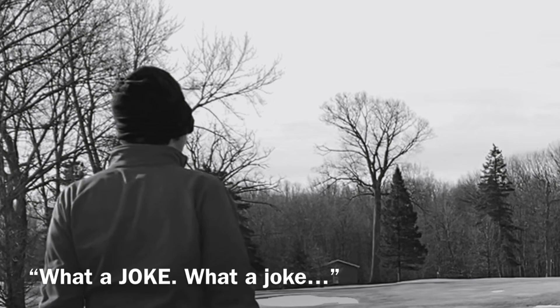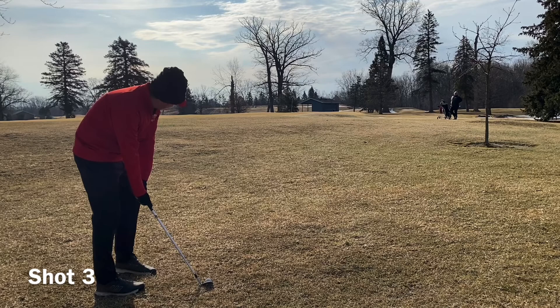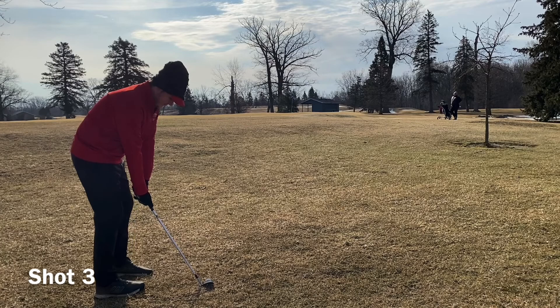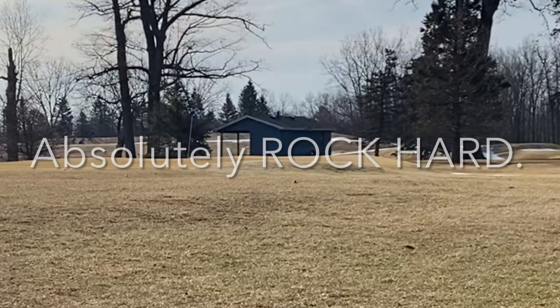It hits a root and bounces even further right. I was way off. I don't know what it is — maybe I've gained a little bit of weight over the summer, but I'm not turning through the ball as of right now as you're watching this.